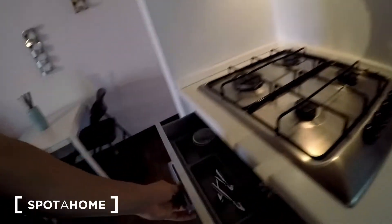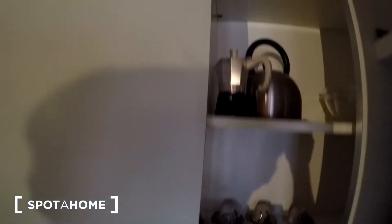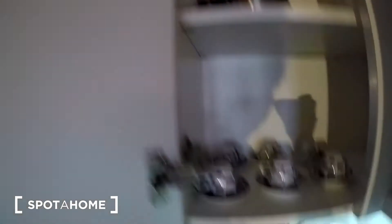We have four different gas burners here. There is all the cutlery and kitchen equipment you need — different pans and pots, different kinds of tools as well. In this area we have some more, including the sink, microwave and also different plates. Here we have a coffee machine and boiler, different kinds of cups and bowls.